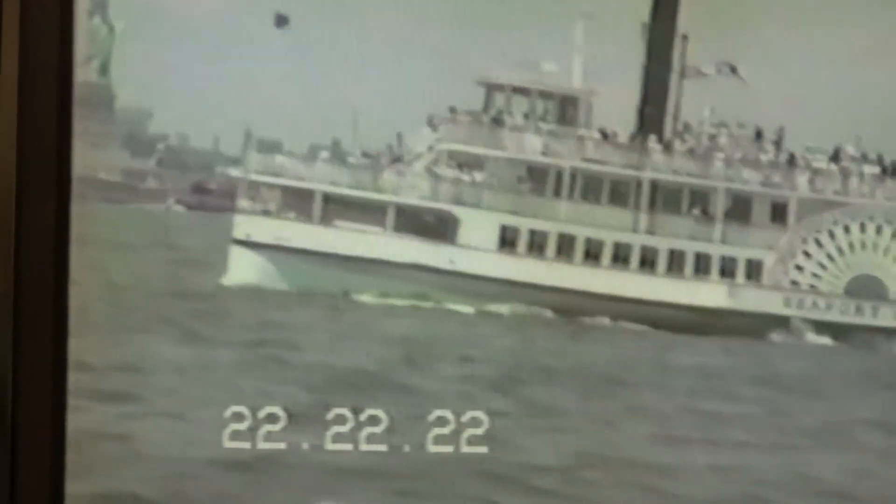I think that was an aircraft carrier in the background. Statue of Liberty on the left hand side, and a ferry ride that you can take around the coast of Manhattan. Once again, the aircraft carrier in the background. Those are four inch lines that you would have to deal with to make up to a scow, or a dump, or any type of rig.